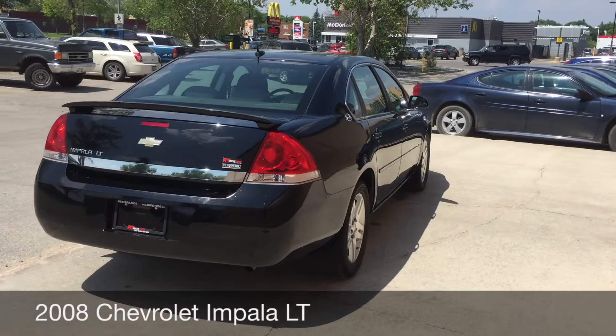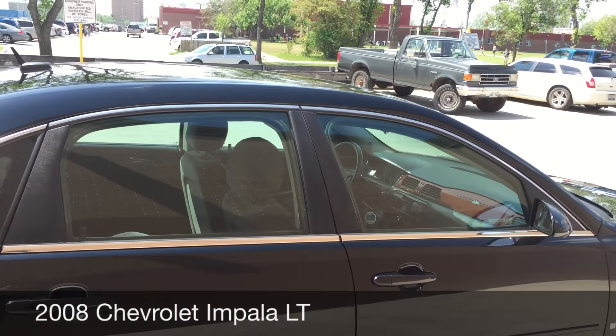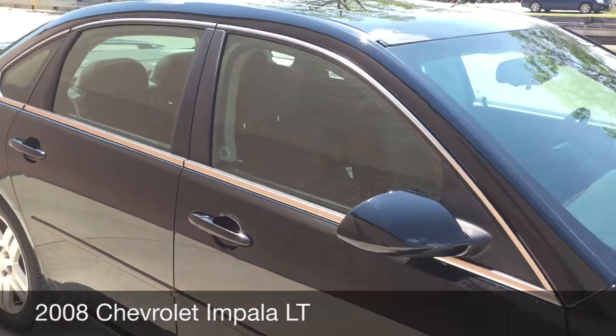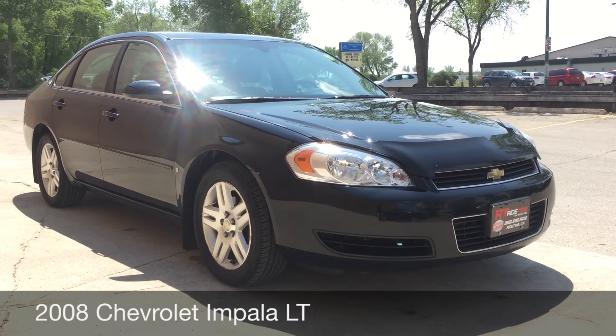So if you're looking for a newer sedan, you should definitely check this one out. And finally, there is a sunroof on the top. Alright, so this is it for the exterior — let's hop inside and take a look at that interior.